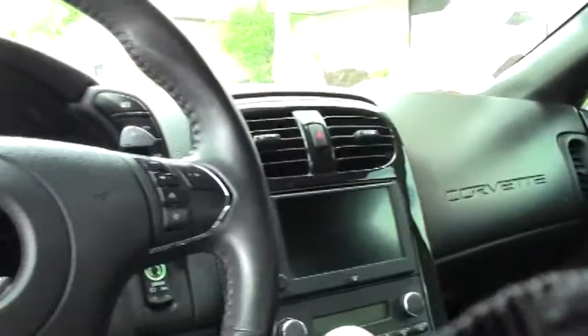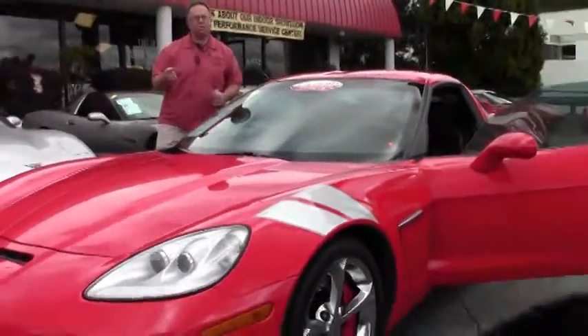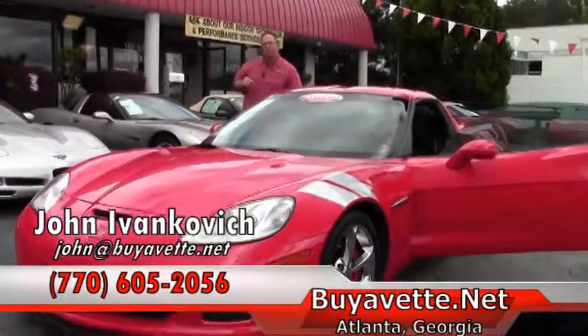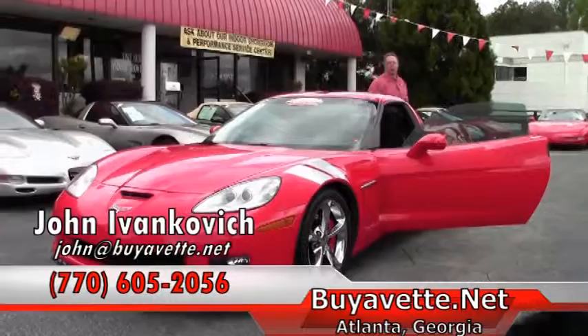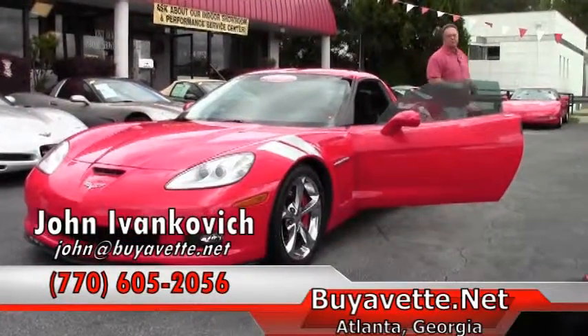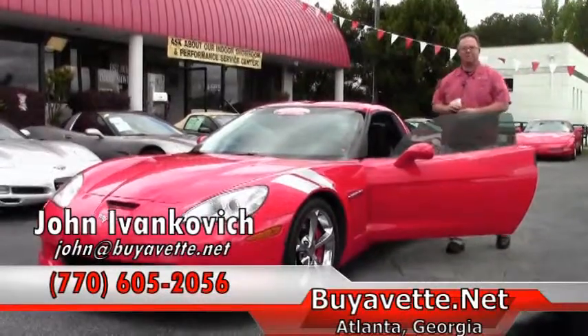An excellent choice car if you are missing a Corvette, folks. Please give me a call at 770-605-2056 or email john at buyavette.net if you'd like to know more about this or any of our hundreds of Corvettes in stock. And be sure if you're in the Atlanta area to stop by — we have our brand new showroom open with several cars for you to take a look at. We'll see you on the road.